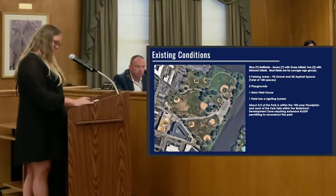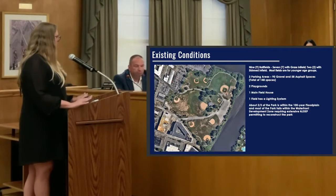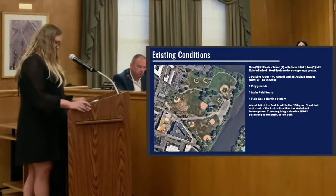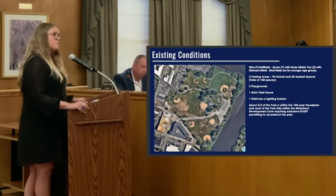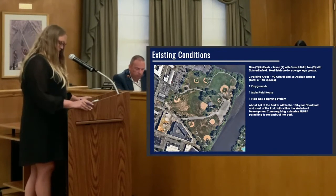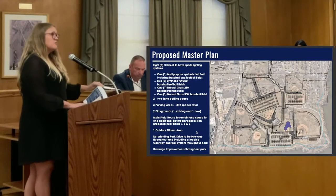Reviewing the existing conditions at Foshini Park: there are nine usable fields — technically ten, but one isn't maintained. Seven have grass infields, two have skinned infields. Three fields are in very poor sun orientation. There are two parking areas — a larger gravel lot and asphalt spaces, totaling about 148 spaces. There are two playgrounds, one main field house with restrooms and concessions, and one field has a lighting system. About two-thirds of the park is within the 100-year floodplain, causing frequent drainage issues, and most of the park falls within the waterfront development zone, driving the extensive DEP permitting.